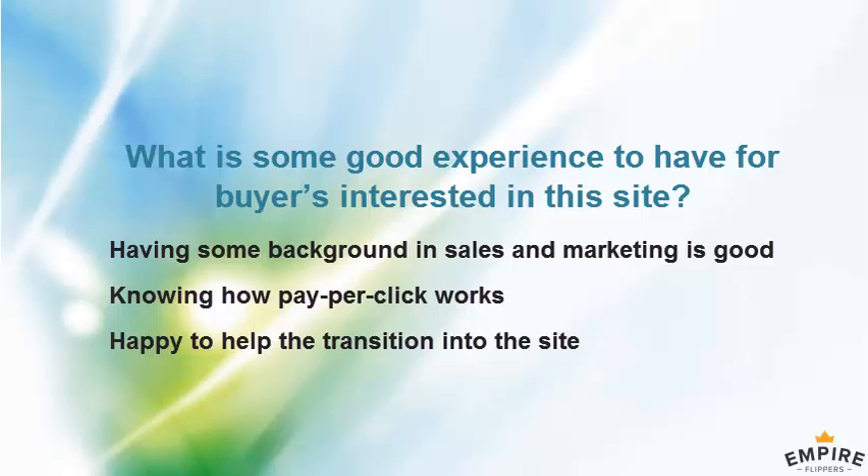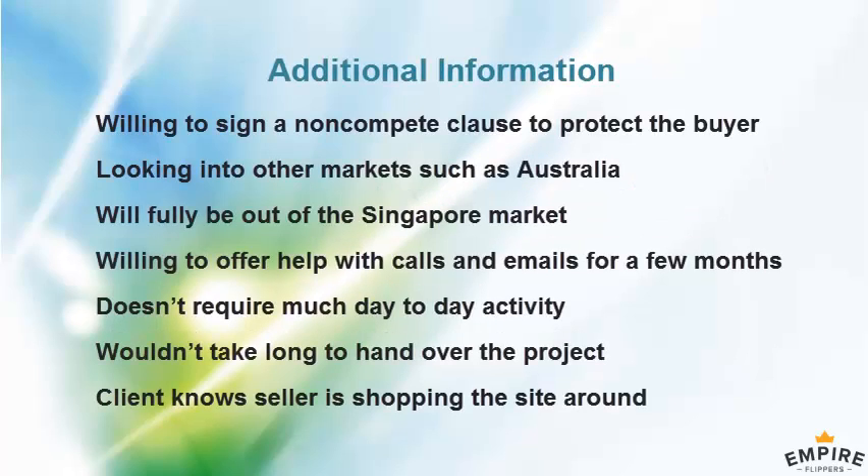I'm not an expert by any means — it's something I learned along the way. So I'm happy to share what I've learned with a buyer.